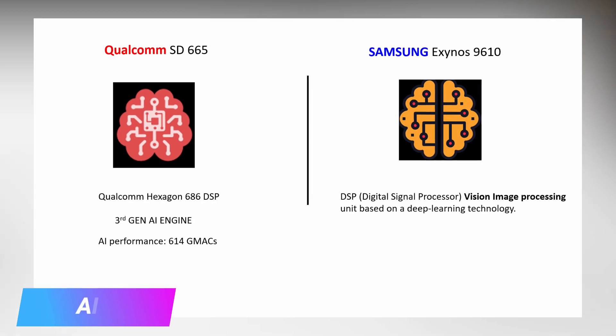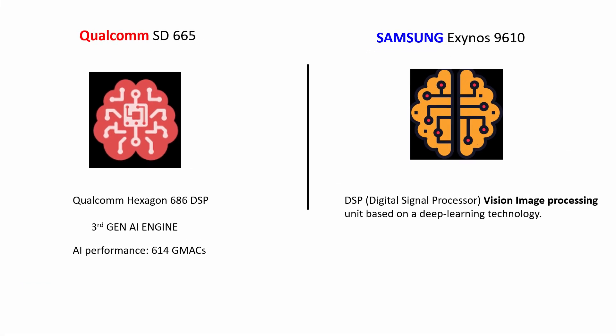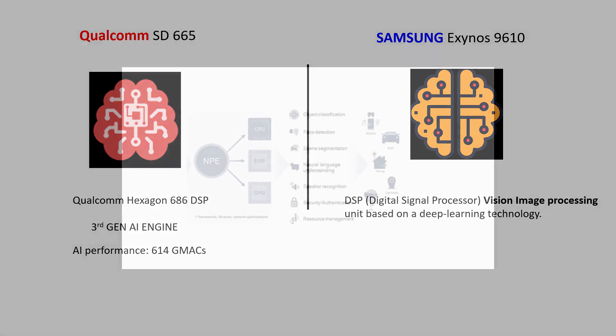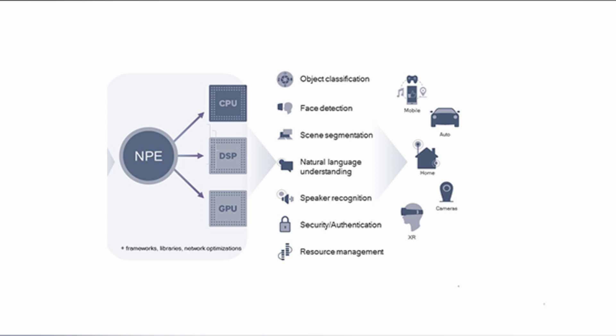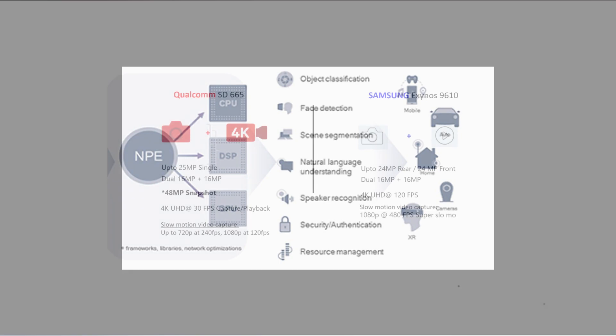Artificial intelligence is a must-have feature in today's smartphones. The Snapdragon 665 has the Hexagon 686 DSP, which consists of a 3rd generation AI engine with AI performance numbers of 614 GMAC. GMAC is a DSP performance measure unit which stands for Giga-Multiply Accumulates per second. On the other hand, Exynos 9610 features a vision image processing unit based on deep learning technology. There are no AI performance numbers for this processor to compare with Snapdragon 665, but this visual image processing unit consists of a DSP that effectively converts streams of images and video into a digital signal, and a neural network engine that analyzes face, objects, and surroundings through a deep learning-based algorithm. Both processors offer great AI features, but Snapdragon 665's AI performance easily dominates the Samsung Exynos 9610.